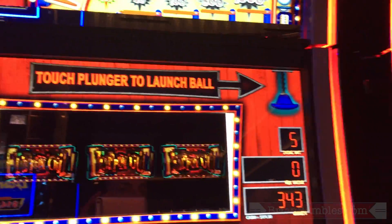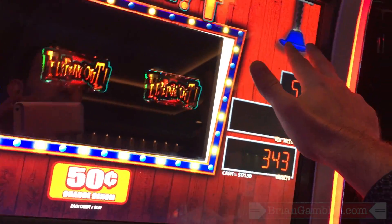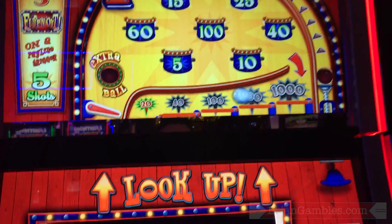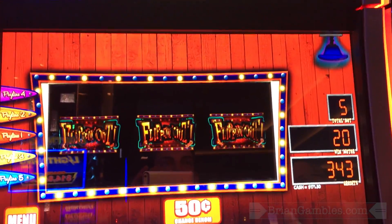Touch the plunger — you know how I like to touch the plunger. I'm just going to choose fingers. Come on baby, big one! 20 — okay. That's terrible. That's 10 bucks.